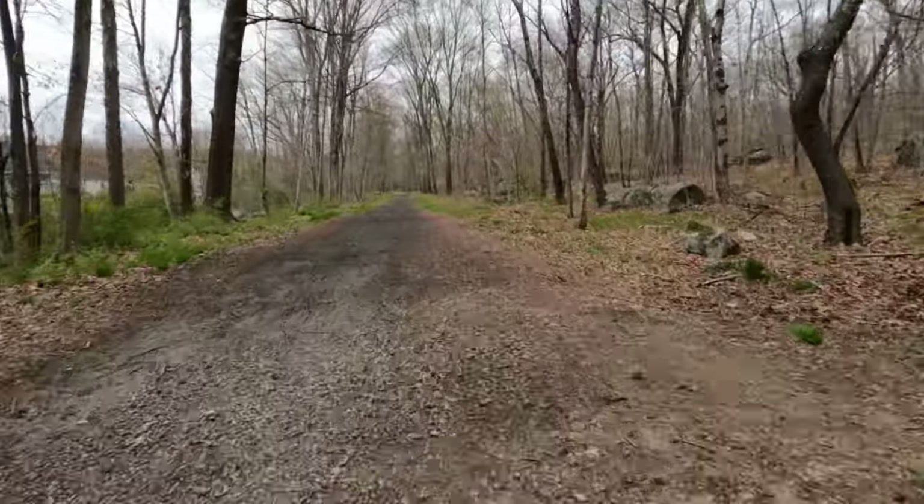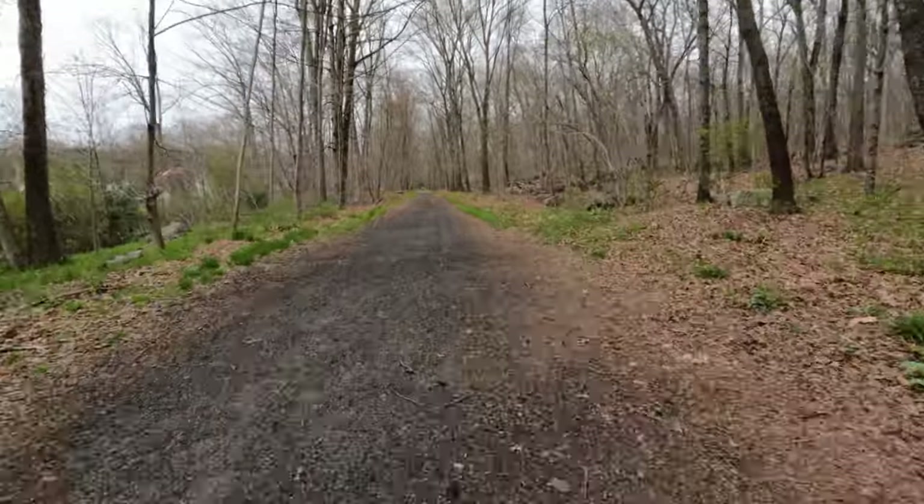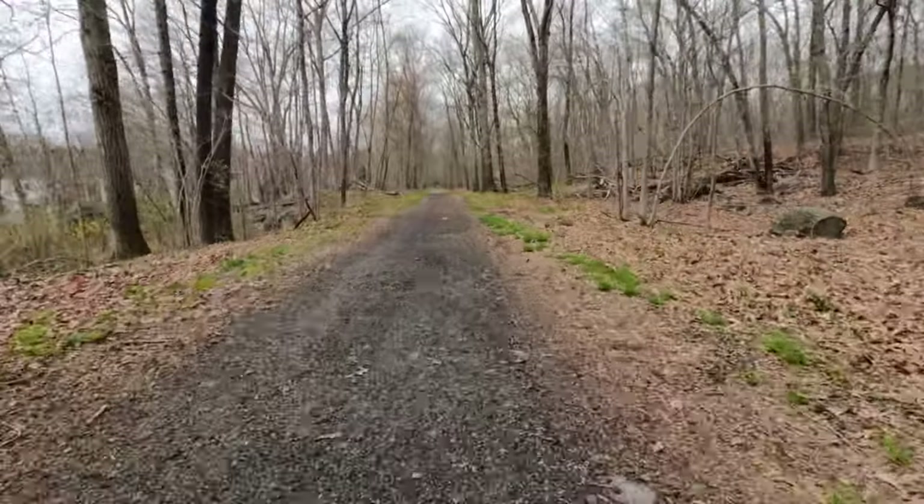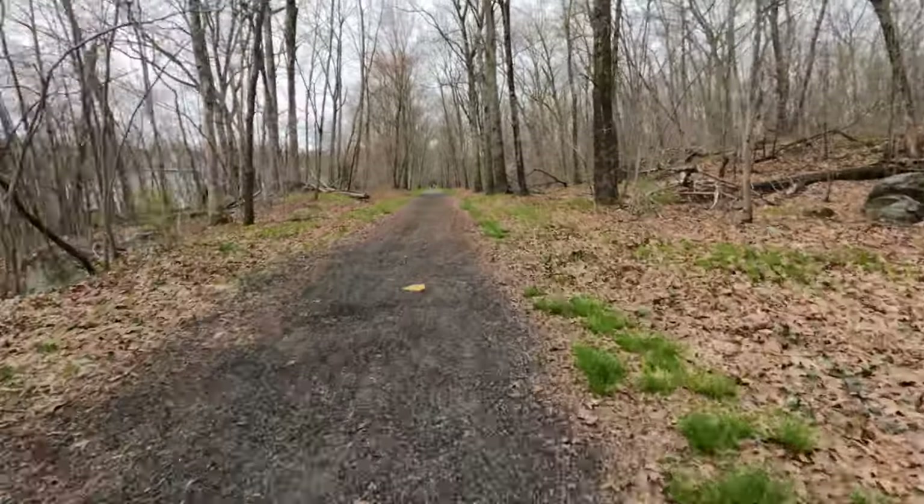As we'll see, the trail surface varies from sand, packed dirt, and cobbles to the original ballast and cinders. And for those who enjoy a little adventure, there are a few wet areas to traverse.